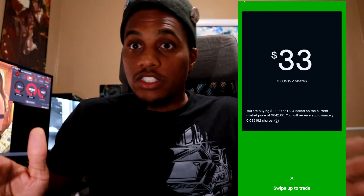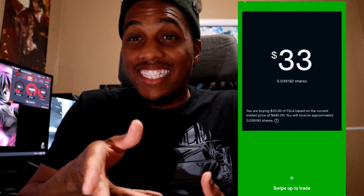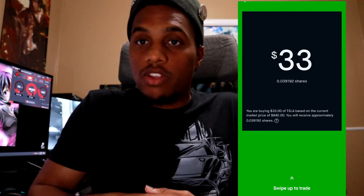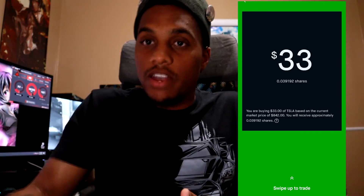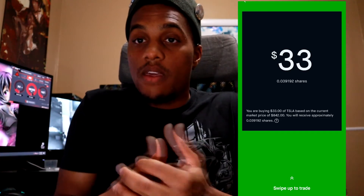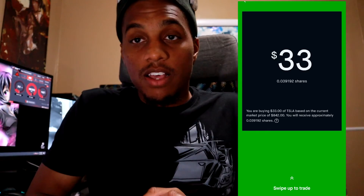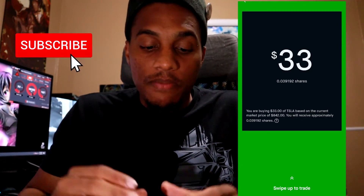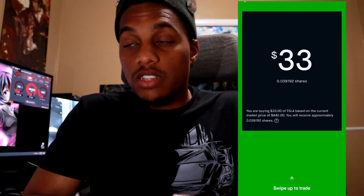I know what you're thinking — why not just wait until you can afford the full share? You can do that, but with fractional shares, say you already own half a share and Tesla takes off tomorrow — you still get the profit gain on that half share. So there's a reason to the approach. If you're interested, get on the waitlist. Also, Robinhood isn't the only brokerage offering this — M1 Finance has fractional shares automatically without a waiting list.